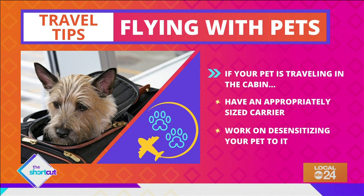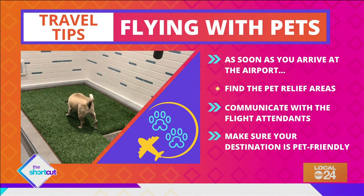Pack extra time so your pet can go potty at the airport. As soon as you arrive, find out where the pet relief areas are located, and keep an open line of communication between you and the flight attendant.